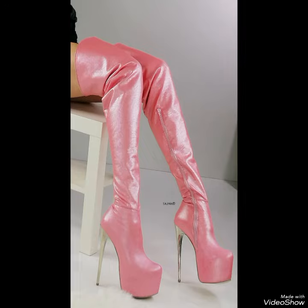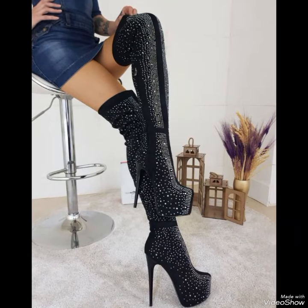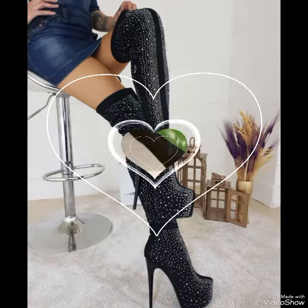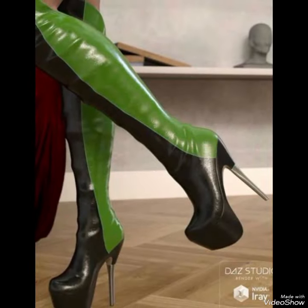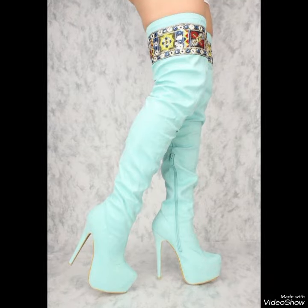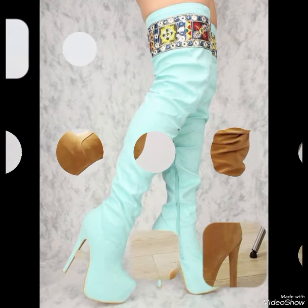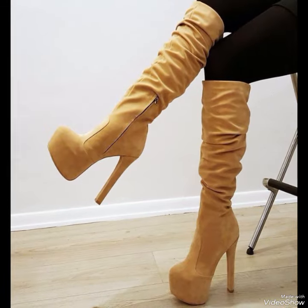With sexy elevated heels, thigh high heel boots are the perfect choice for any sophisticated summer look. Pair them with your favorite skirt or dress for a night out on the town, or dress them down with a pair of jeans for a more relaxed yet still stylish look.